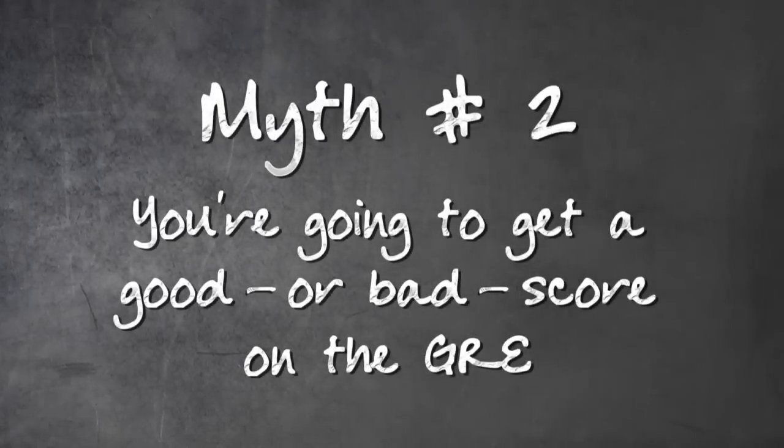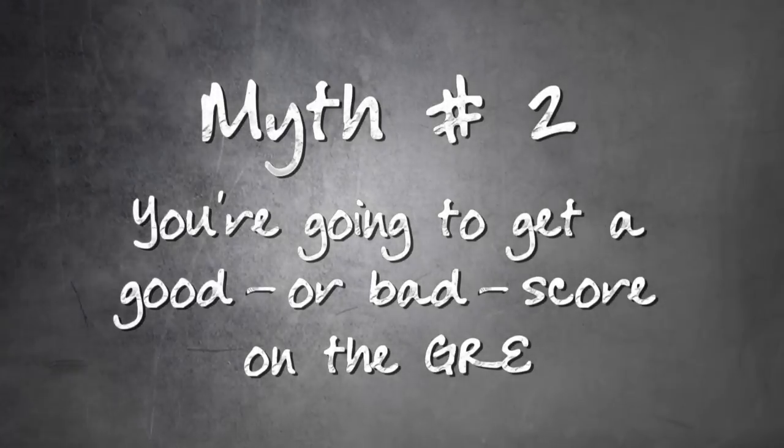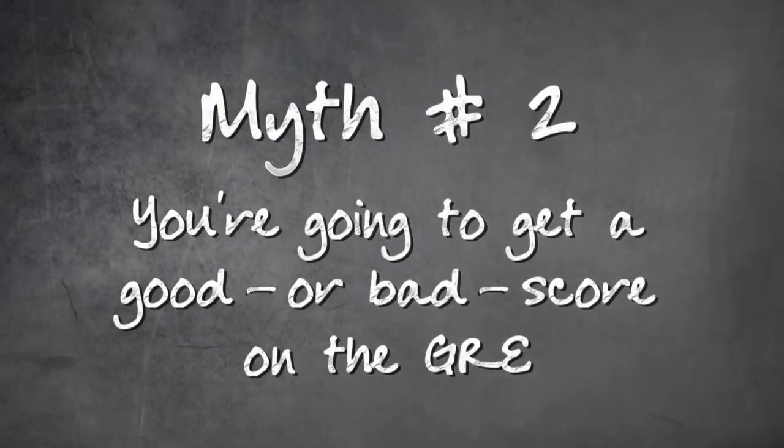And you should have a target score. Myth number two: there's such a thing as a good or a bad GRE score. Not true. The GRE is used in a wide variety of ways. Some schools have a minimum score that you must hit. Others will look only at your math or your verbal score, while at some highly competitive programs every number will count. There is only the score you have now and the score you need to get into the program you want. The gap between these two scores represents the amount of work you must do between now and your test date.